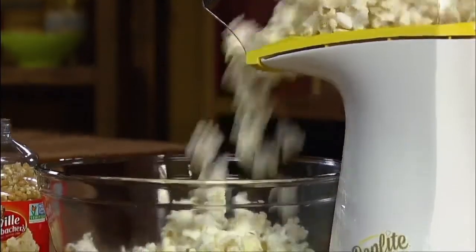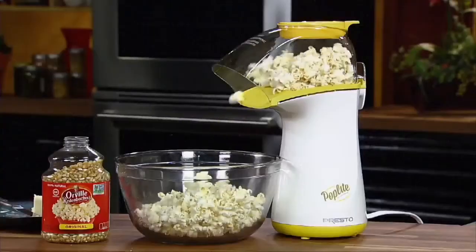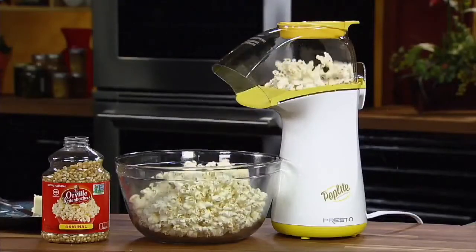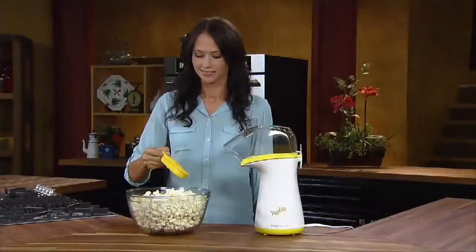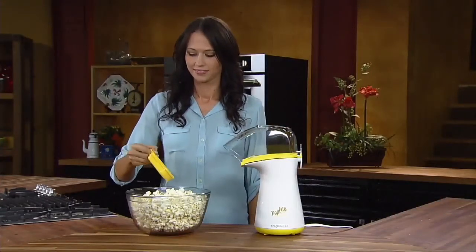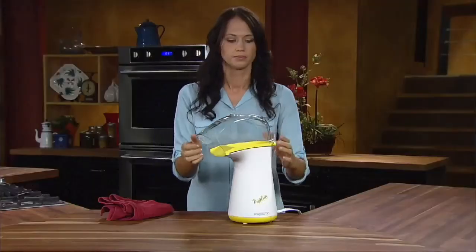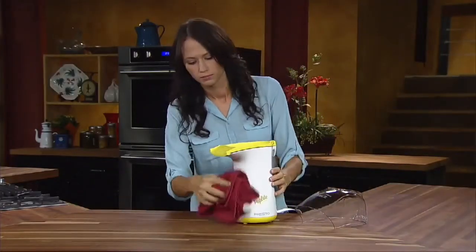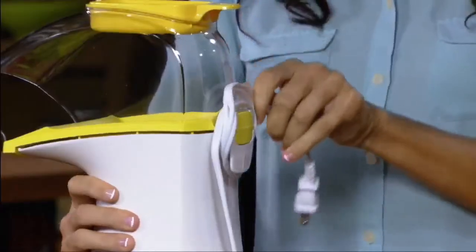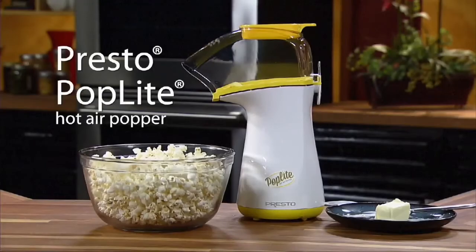The shoot directs popcorn right into your bowl. Poplite is faster than a microwave — it pops up to 18 cups in less than two and a half minutes. In test after test, it out-popped other leading air poppers, making more popped corn with virtually no unpopped kernels. Cleanup is a breeze: because Poplite pops without oil, its base and cover simply wipe clean. The built-in cord wrap makes storage neat and easy.